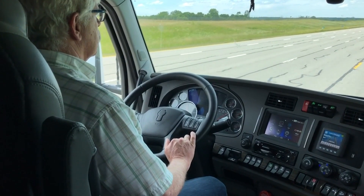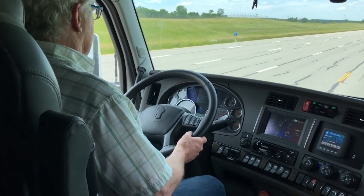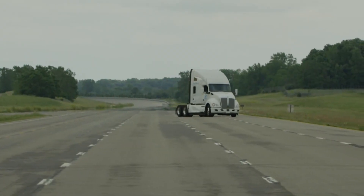Equipment Editor Jim Park here. We're at the Transportation Research Center in East Liberty, Ohio, where ZF is demonstrating the capability of its REAX steering assist system.